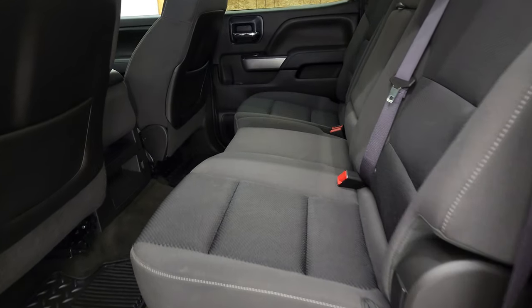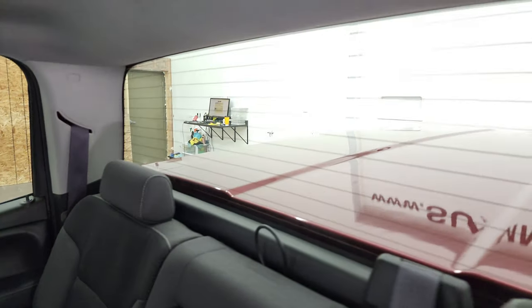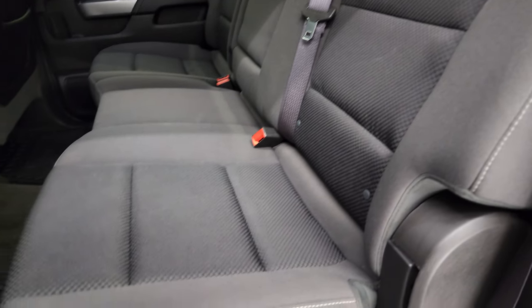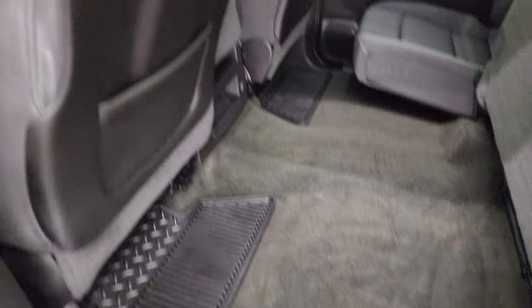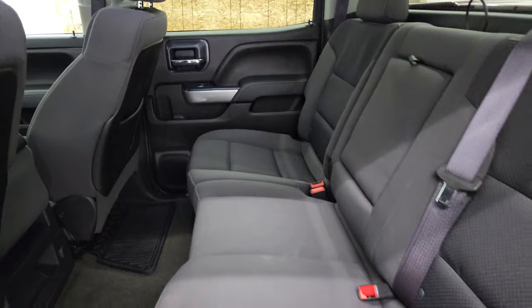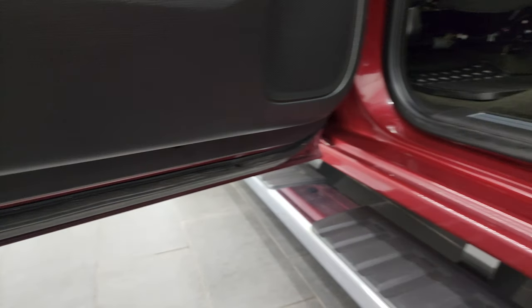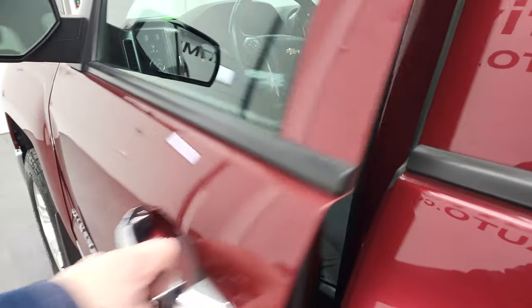Back seats are just as clean as the front seats — no rips or tears back here. It does have the LATCH child safety system for any child car seats you may have. Fixed glass rear window with the built-in rear defrost. Seats are in great condition. Carpeting and floor mats back here are in very nice condition as well. And this truck does come with side curtain airbags. Bottoms of the doors all look really good.